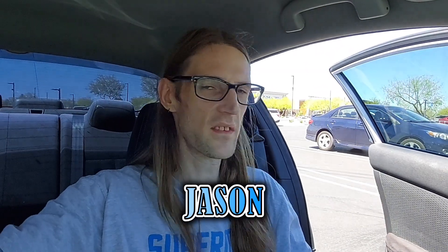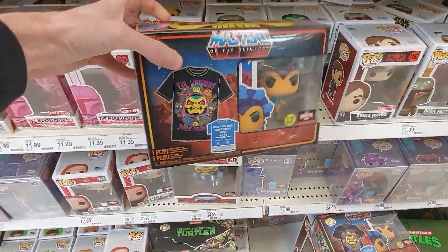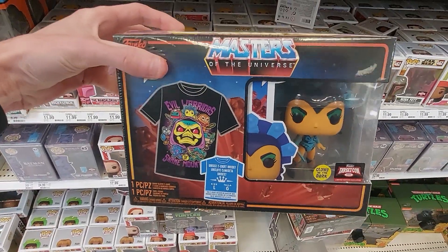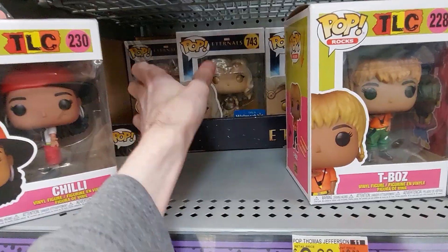Welcome, folks, to another video right here on Phoenix Poptastic. I'm Jason. Thank you guys for watching here today on this wonderful Saturday. I went to a lot of places this week, so this video will have clips from different days, from the beginning of the week to the end of the week. Went to quite a few Targets, found a lot of the TargetCon 2022 Pops — those seem to be pretty much in stock everywhere. Also did a GameStop, a Hot Topic, and some Walmarts. It's been a long week, so let's get right into it and let the collecting begin.